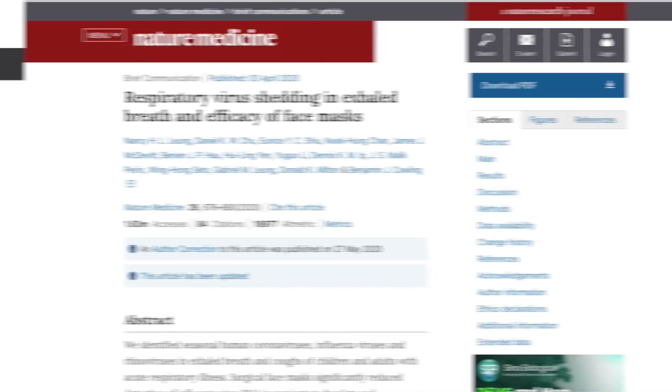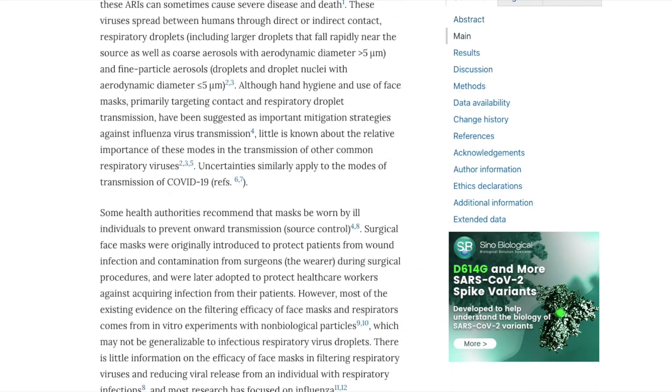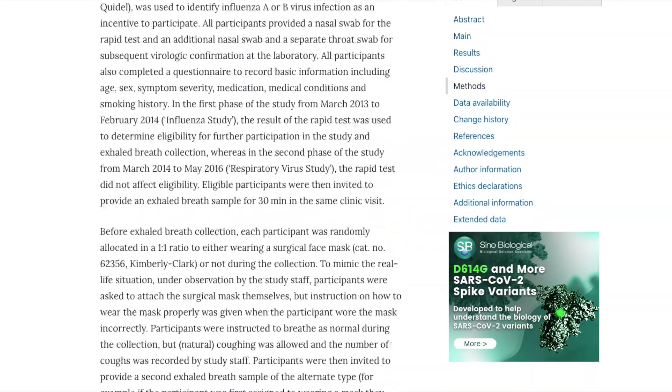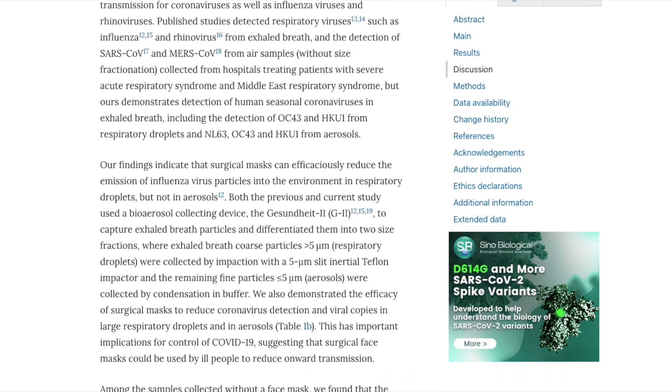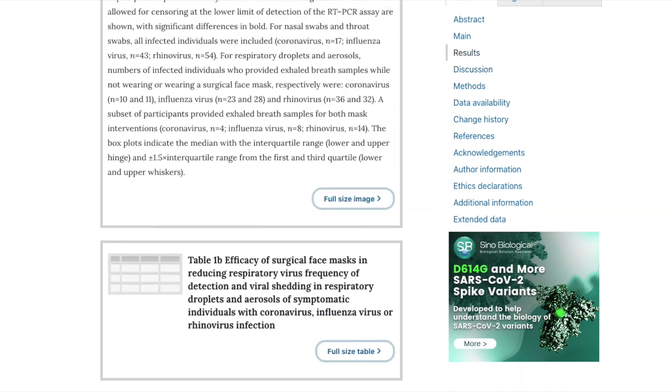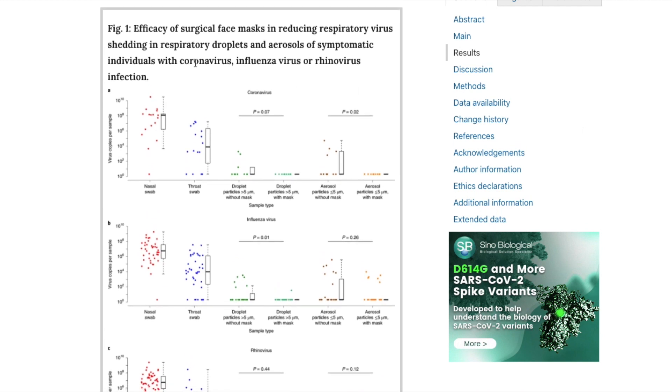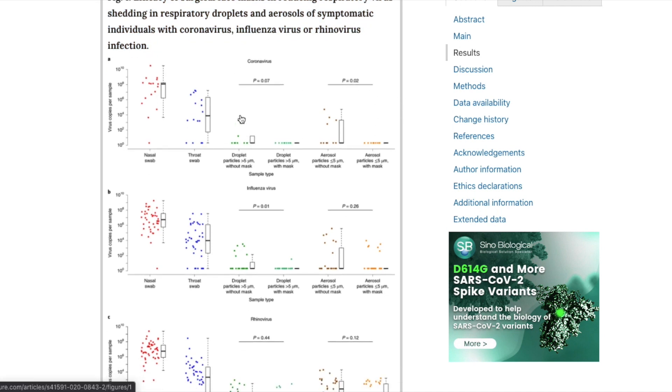The next study takes a look at a statistically significant decrease in respiratory droplet shedding seen in a randomized mask-wearing trial study. To understand that more simply, it's just understanding how many droplets can be reduced when a person sneezes or coughs by wearing a mask. Looking at the graphs the study collected, we can see comparing not wearing a mask and wearing a mask among different viruses and illnesses, and you can see that significant drop between not wearing a mask to wearing a mask.